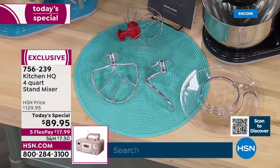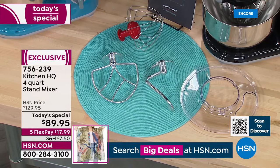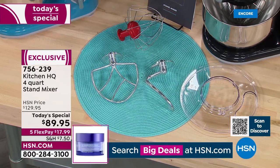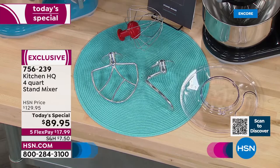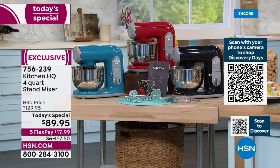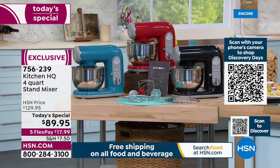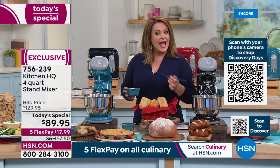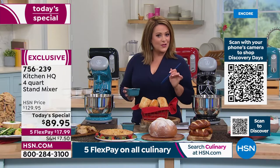Here's a view of all the attachments included: the whisk, the paddle, the dough hook, and the clear splatter guard with the little port for pouring ingredients. Available in black, red, or turquoise — item number 756-239. $17.99 on flex pay — that's any debit or credit card to get it home, plus shipping, handling, and tax. And you have 30 days to love it or send it back.